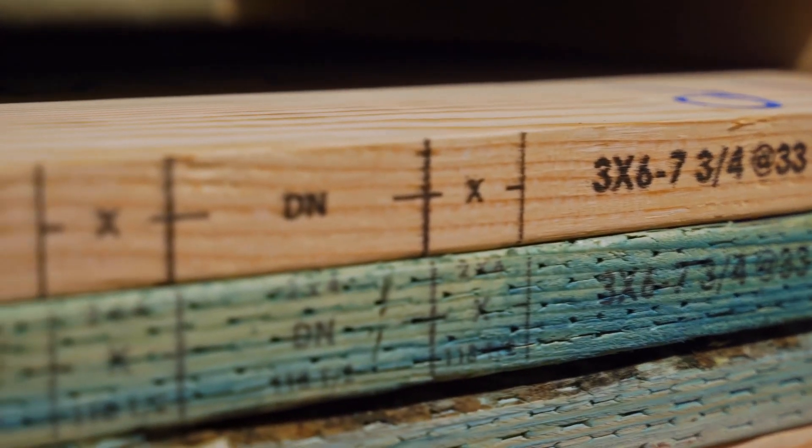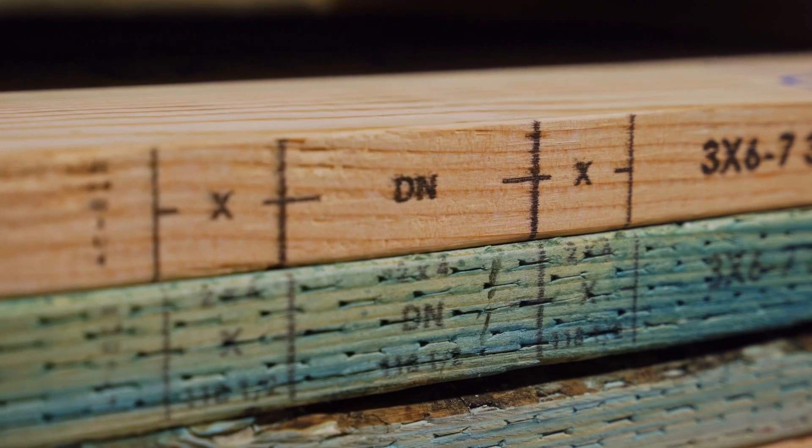There was also a case where we had a job that got pushed out about six months. The lumber aged due to the sun and the weather, but the markings still stayed on the plate — so that was pretty cool to see.